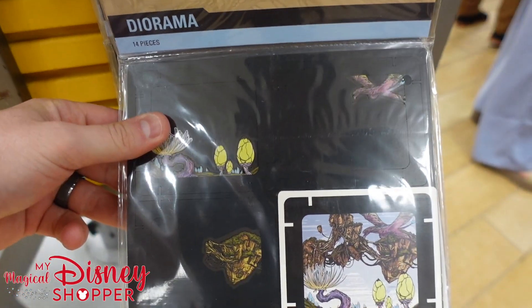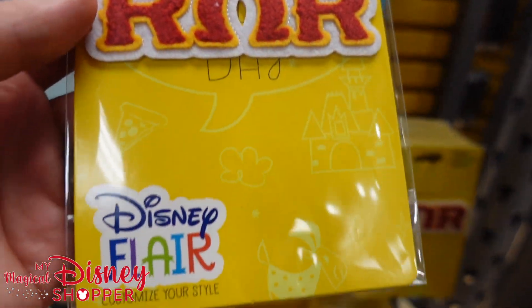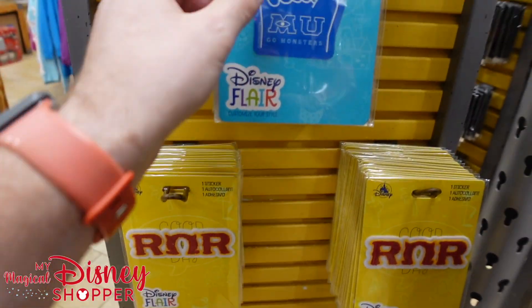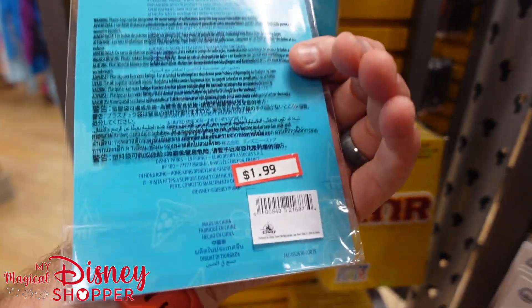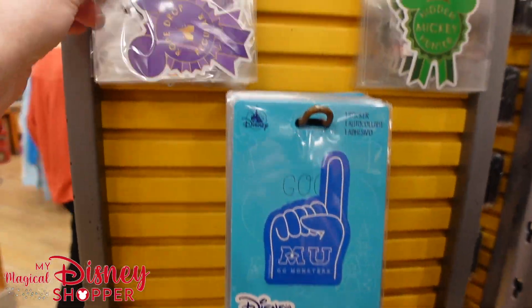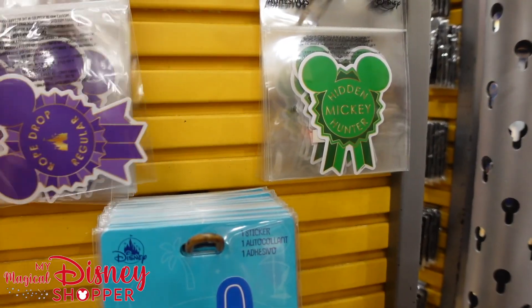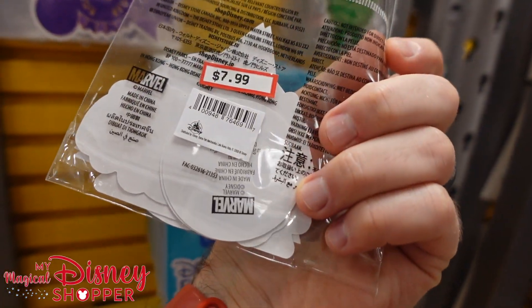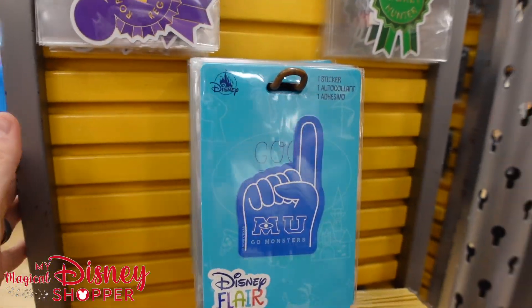Over here there are some patches from Monsters University — the Disney Flare Customizer style. These are $2 patches, typically $10. There are also stickers: Monsters University 'Go Monsters' is another $2 sticker, and Rope Drop Regular and Hidden Mickey Hunter stickers are also $2. There's a Thor Love and Thunder sticker package — an 8-pack for $8, so just under $2 a sticker. That's a pretty great deal.